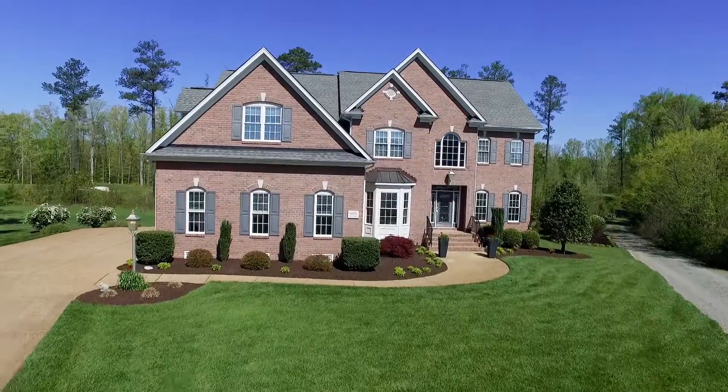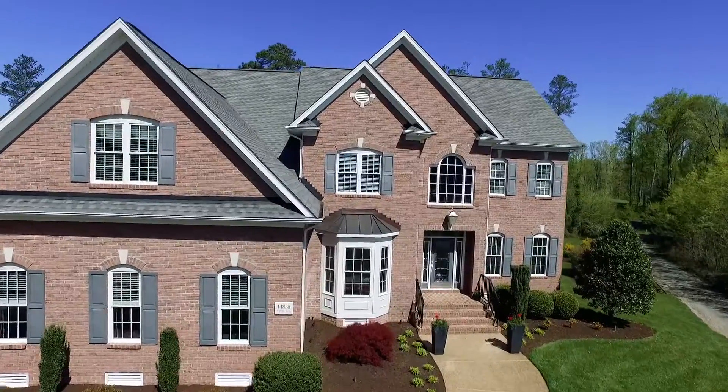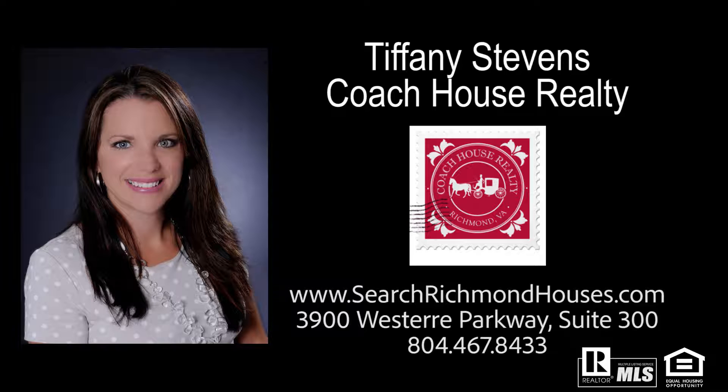Thank you for walking through this home with me. Make the move to 14835 Tate's Way and start living the good life.